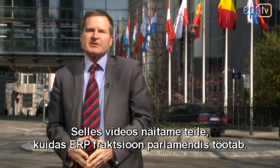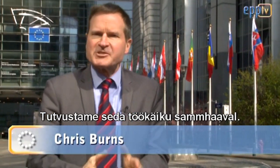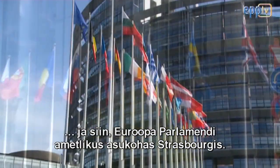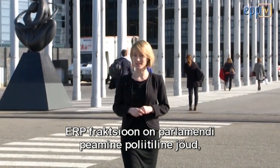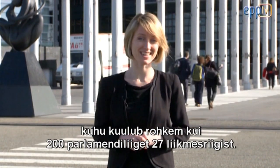In this video we'd like to show you how the EPP Group works in the Parliament by walking you through the process step by step. It's a process that takes place here in Brussels, and here in Strasbourg, the official seat of the European Parliament. The EPP Group is the main political force here in the Parliament, with more than 220 members from 27 of the Member States.